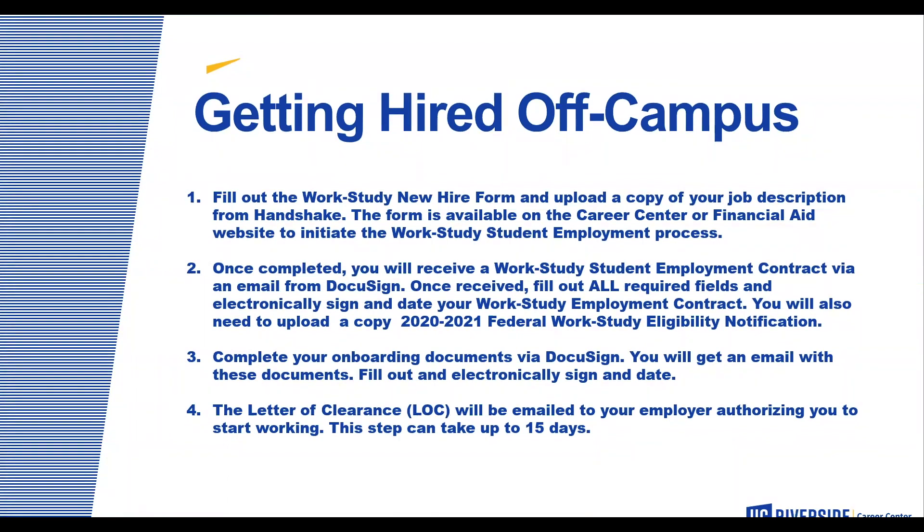When getting hired off campus, fill out the work-study new hire form and upload a copy of your job description from Handshake. The form is available on the Career Center or Financial Aid website to initiate the work-study employment process. Once completed, you will receive a work-study student employment contract via email from DocuSign. Fill out all required fields, electronically sign and date your contract, and upload a copy of your 2021 federal work-study eligibility notification. Complete your onboarding documents via DocuSign as well. The letter of clearance will be emailed to your employer authorizing you to start working — this step may take up to 15 days.